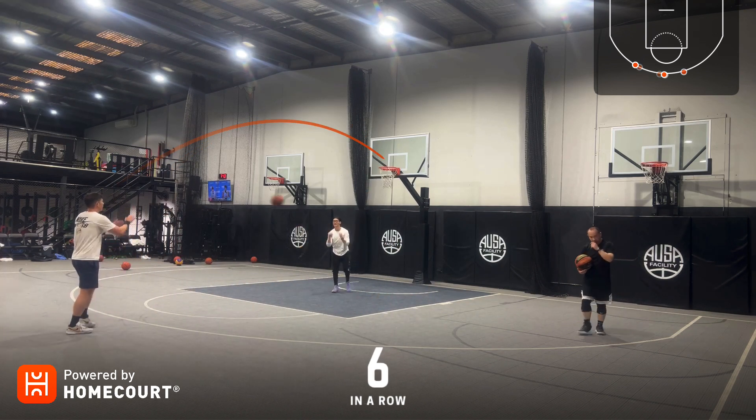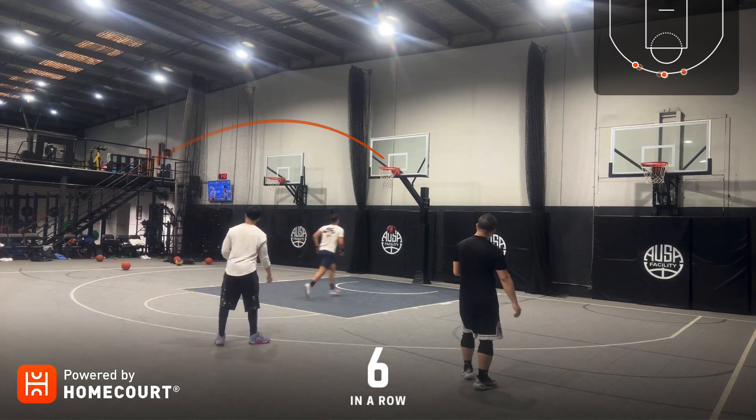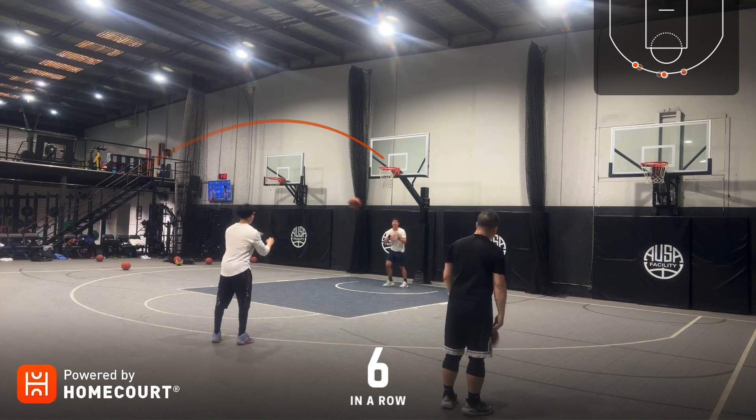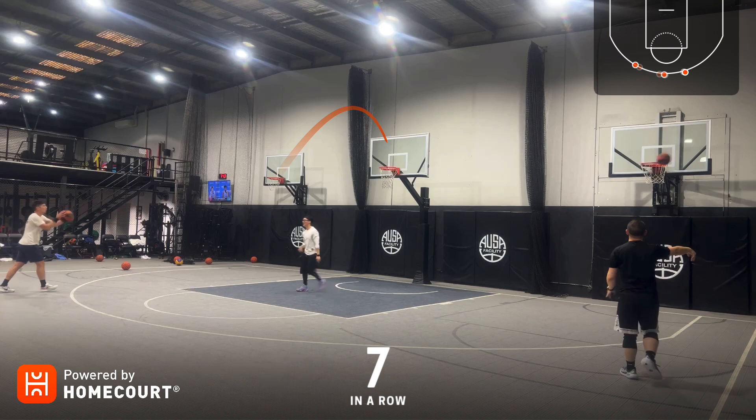One, two in a row. One, two in a row. Three in a row. 57 out of 90.